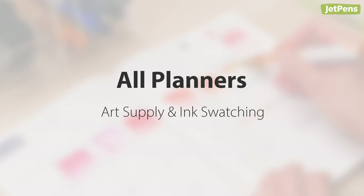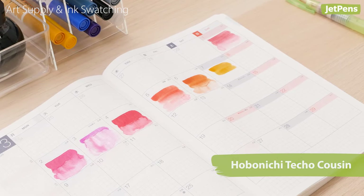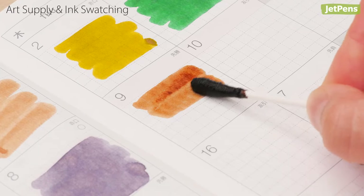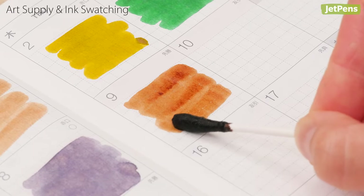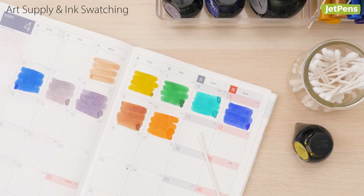No matter the planner layout, if your planner is from JetPens, chances are it's fountain pen friendly. It's perfect for swatching your collection of art supplies or bottled inks — use this opportunity to make sure you don't have too many of the same color, or make a catalog of your supplies.